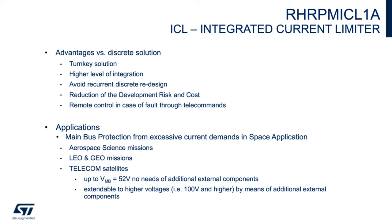For telecom missions with bus up to 52 volts, extendable to higher voltages — 100 volts or more — by means of external components.